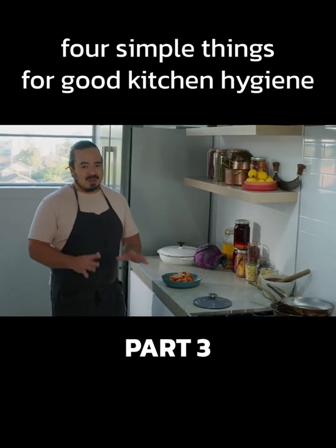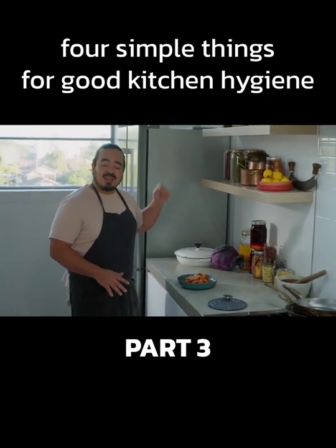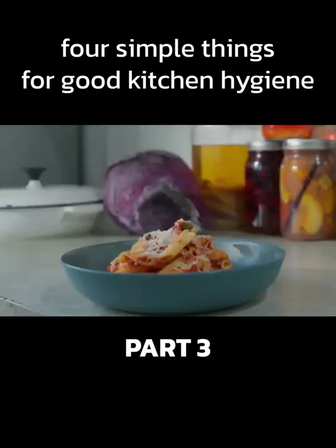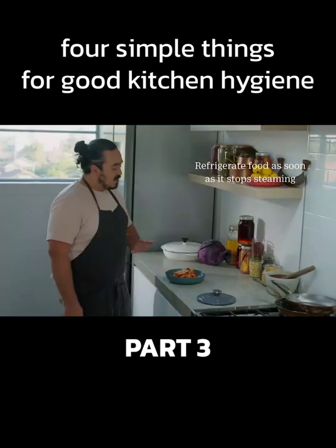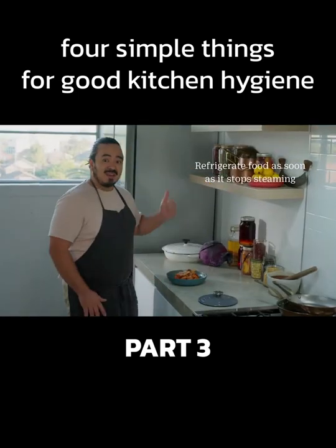Chilling. Your fridge can often be your best tool for keeping a hygienic kitchen. Set your fridge to four degrees and your freezer to minus 18. When you've got food sitting on the bench, don't leave it there for too long. As soon as it stops steaming, cover it and that goes straight in the fridge.